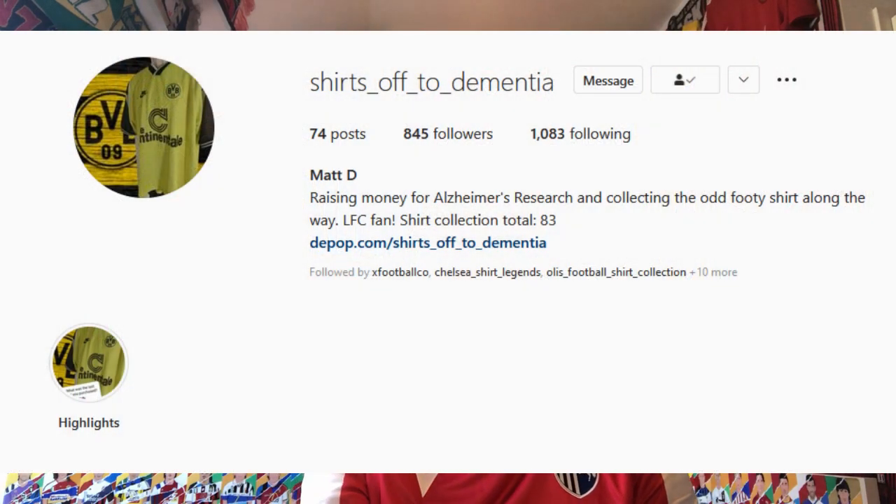This video is in collaboration with Matt from 'Shirts Off to Dementia' on his Instagram page. He's a fellow collector who shows off his shirts quite nicely and even had a YouTube channel, though not shirt-related. I'll link his Instagram because he has really nice shirts. You may know him from my channel because he sent me a Gillingham shirt last year — I've linked that video as well. It's a quick favorite of my girls because of the horse on the shirt.